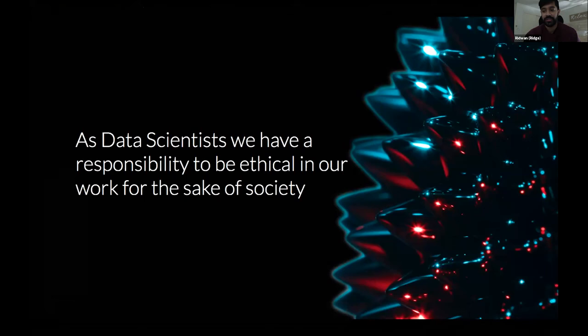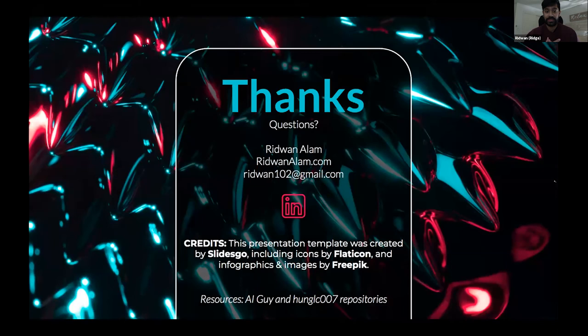As data scientists we have the responsibility to be ethical for the sake of society. I'm just beginning my journey and starting out on small projects, but this is something I want to hold onto — for any line of work, you should be ethical in what you do. The point is I was able to build this using tutorials in the past two weeks, and even my own drone footage was recognized via the object detector. Imagine what bigger powers are doing. So I end with more of an ethical topic, but I hope you enjoyed the presentation.